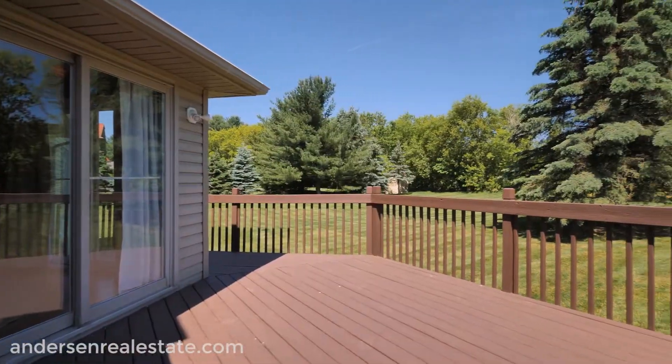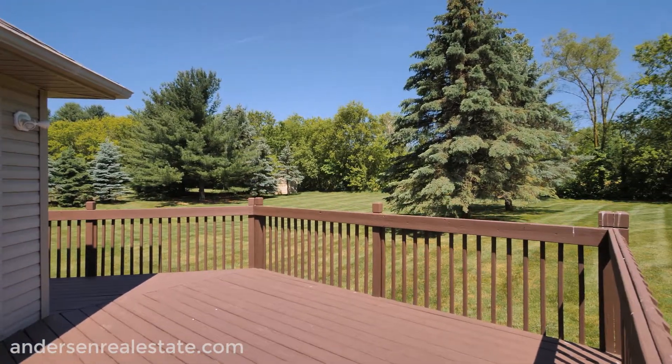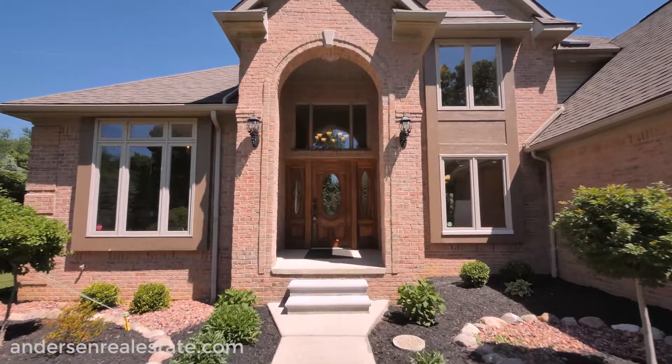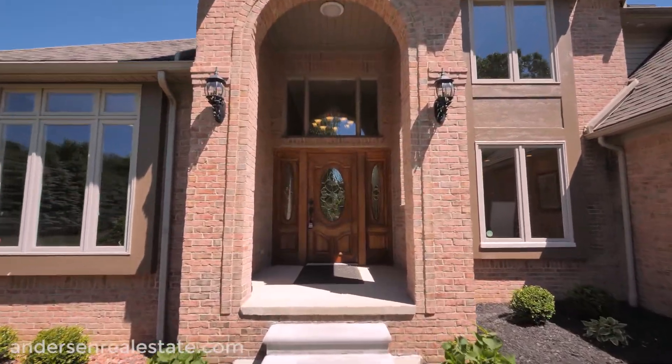An elevated deck sits on the north side of the house, looking out over the backyard, easily accessible from the kitchen through a sliding glass door. Join us while we tour this great home.